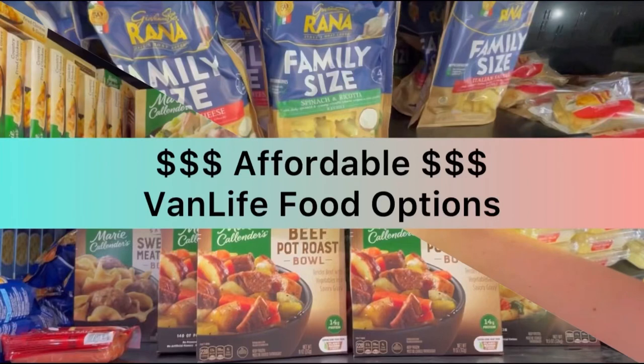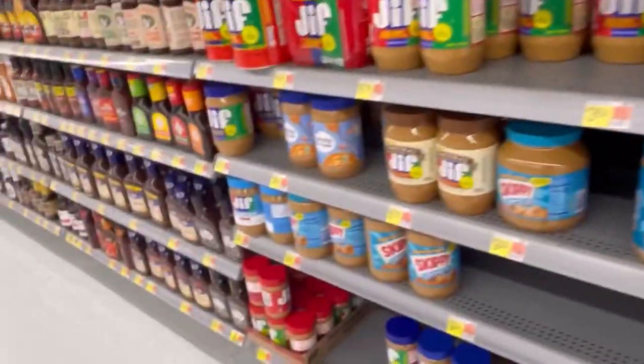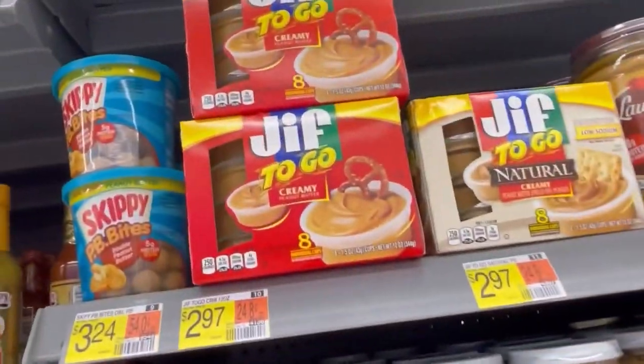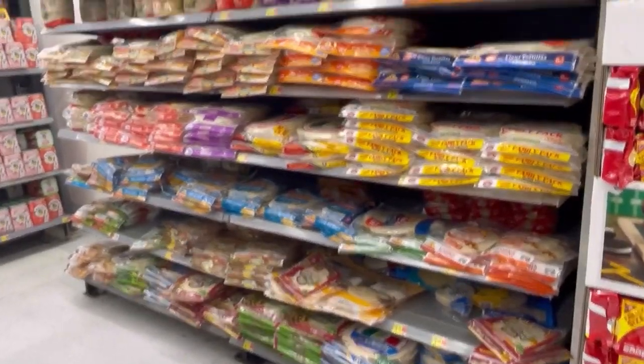Let's go through Walmart and see if there's some affordable van life food options. Here are some peanut butter and jelly type deals where you don't have to cook and it's super cheap to eat. They even have individual ones if you don't want a big jar. If you want to eat on the cheap, peanut butter and jelly is about as cheap as you can go.